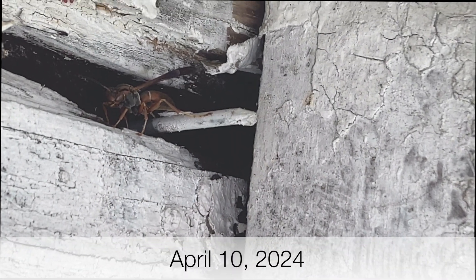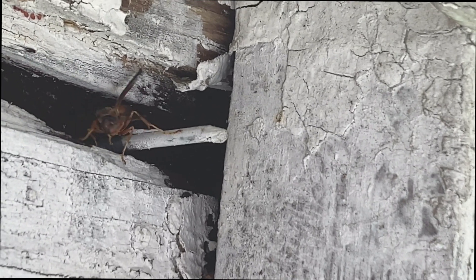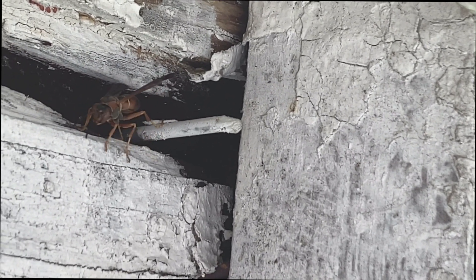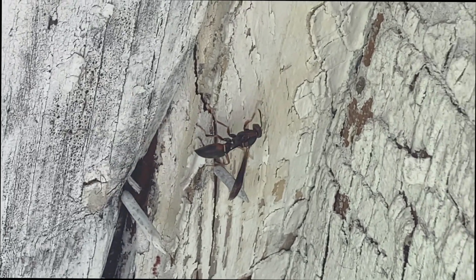The next day, on April 10th, we see another Polistes fuscatus wasp engaging in pre-nesting behavior. Looks like she's scouting out a nest up in the corner of the eaves. She found a good little place to hide from the cold rainy weather we've had off and on, and at some point we'll probably see her build a nest up in this corner.